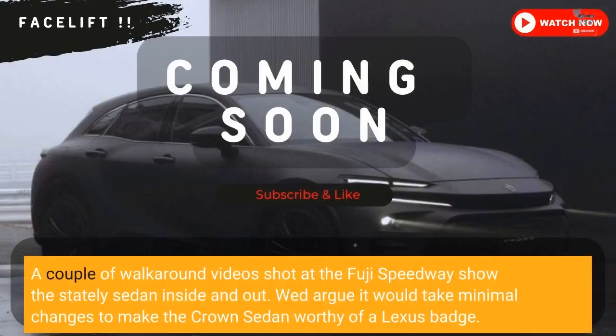A couple of walk-around videos shot at the Fuji Speedway show the stately sedan inside and out. We'd argue it would take minimal changes to make the Crown sedan worthy of a Lexus badge.